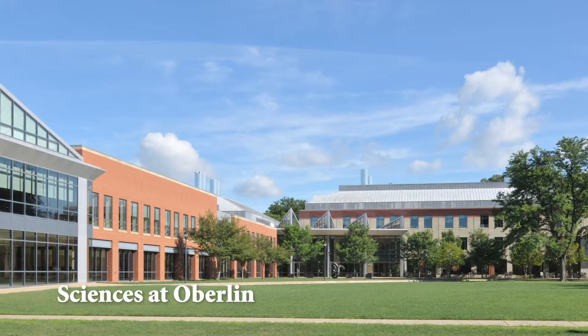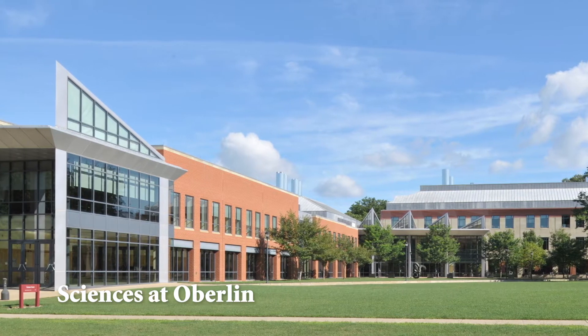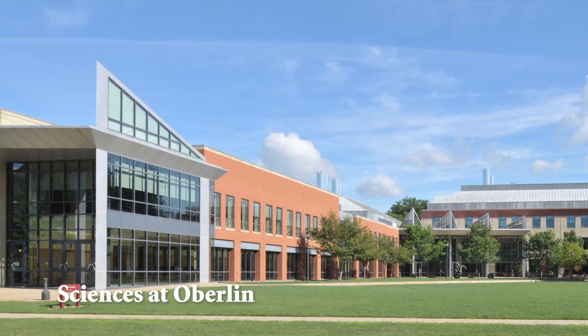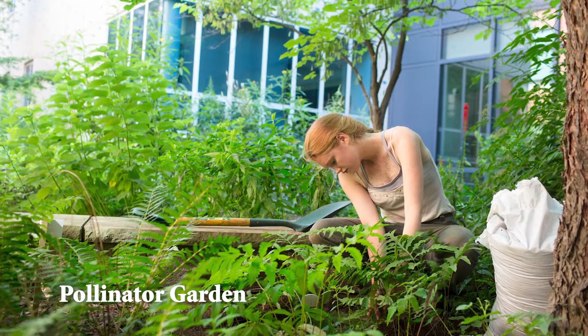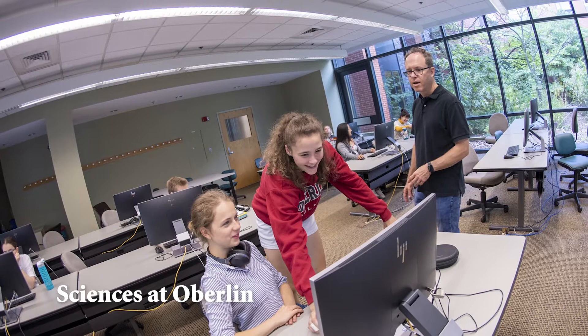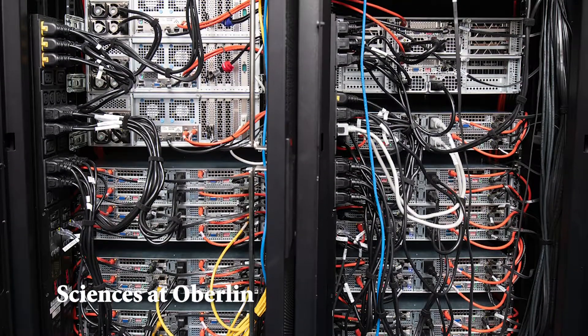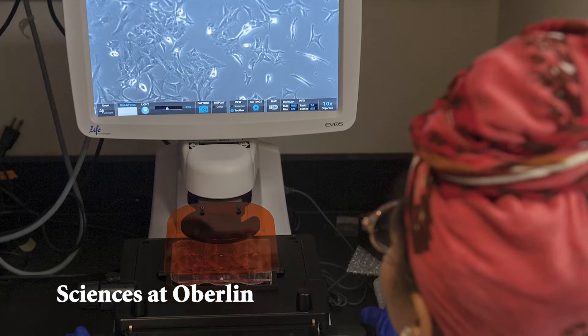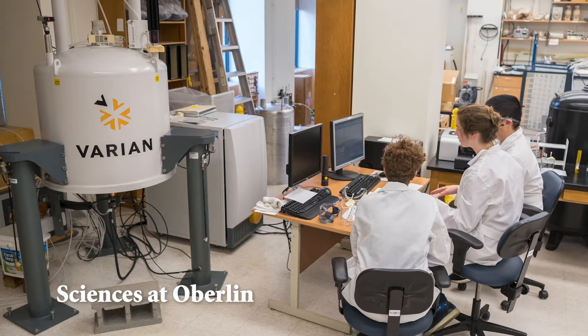With more than 25 currently active research grants providing 5.25 million dollars in support for faculty and student research, our students have ample opportunities to engage in significant research experience that can include access to Oberlin's state-of-the-art equipment like a 6400 supercomputer, a confocal microscope that displays 3D images of cells, a cell culture lab, two NMR spectrometers, and our greenhouse.